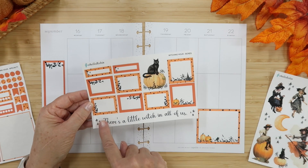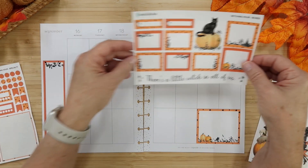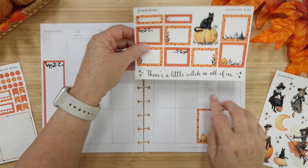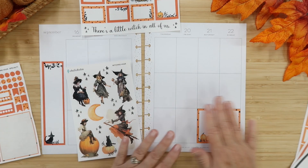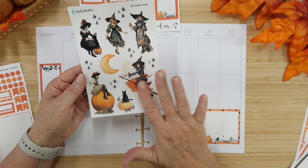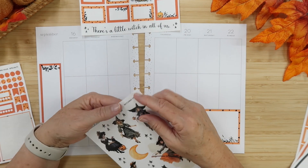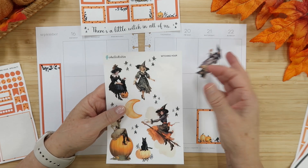I know I want to use this quote — 'there's a little witch in all of us' — and I love how it bounces, it's so pretty. It's quite a large quote; it will fit over on this side, or I could cut it and stack it, but I kind of want to keep it full. Before I place the quote though, I want to make sure I have room for a witch. I love them all so much, but I think these three could be really fun — they're just living their best life.